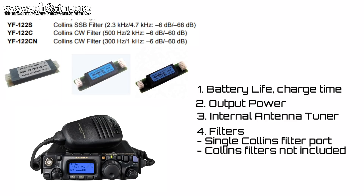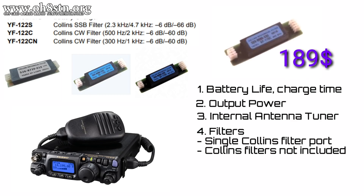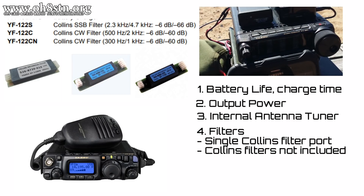Number four on my list is a two-part complaint. We only have a single mechanical filter port on the radio. The FT-857 and 897 had two filter ports. If that wasn't bad enough, the filters are not included with this already overpriced radio. To be completely honest, I'm wondering why they didn't go the technological route of the Yaesu FT-891 — it's got a built-in roofing filter and probably the best receiver of any of the mobile or portable rigs I've ever seen from Yaesu.